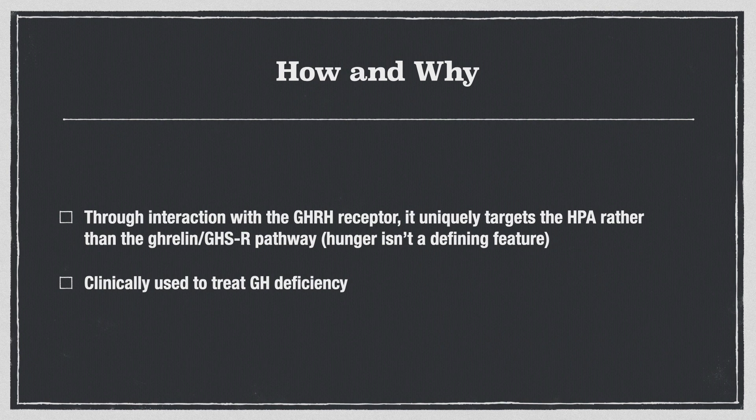It's already mentioned that it's used to treat growth hormone deficiency clinically. It's kind of interesting that it works with the receptor of the growth hormone releasing hormone itself, because this ghrelin GHSR pathway — which is present in other peptides — is what's known to stimulate voracious hunger, where people just want to eat and eat when they're on peptides. The fact that this compound doesn't utilize the same pathway is pretty interesting.